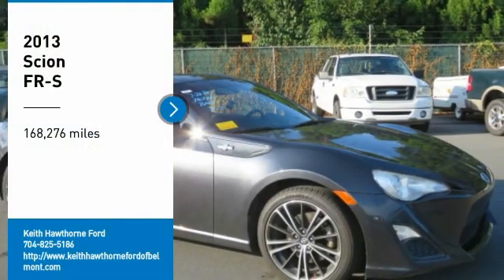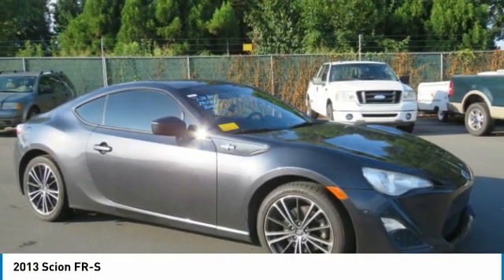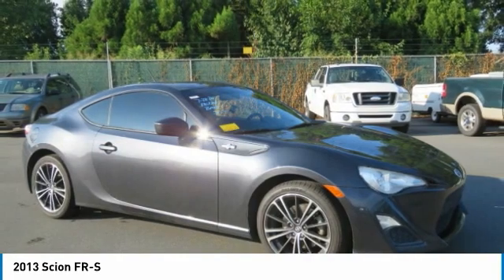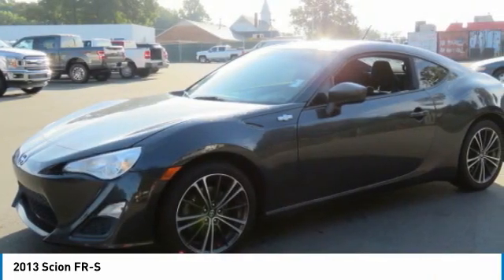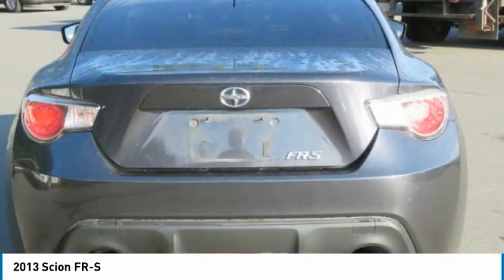Stop by and take a look at the 2013 FRS. With a front-mounted flat boxer engine and a six-speed transmission, the rear-wheel drive Scion FRS has motorsport running in its veins.